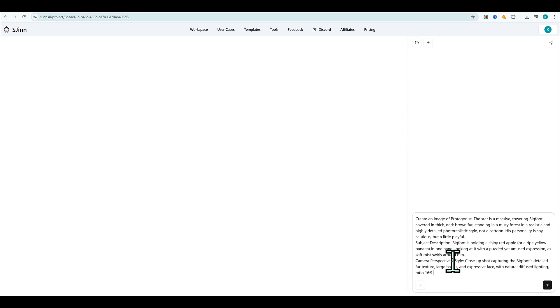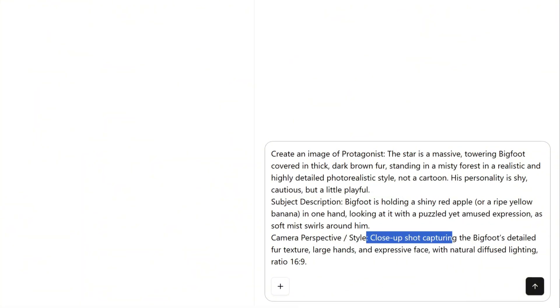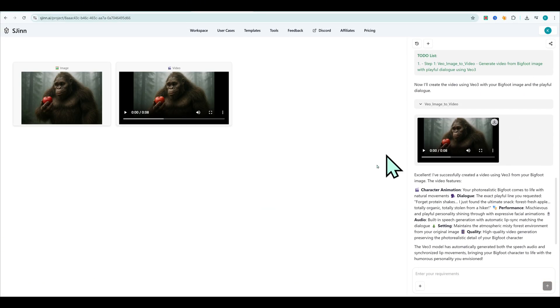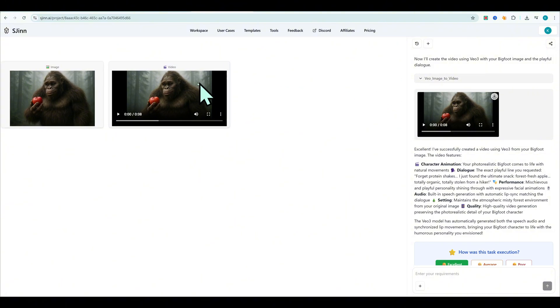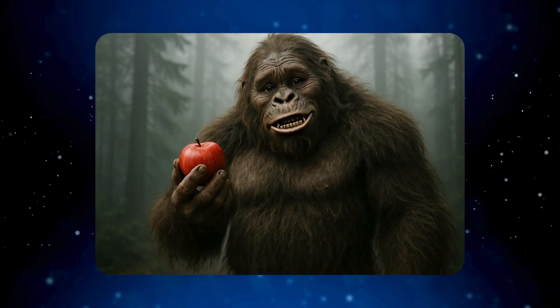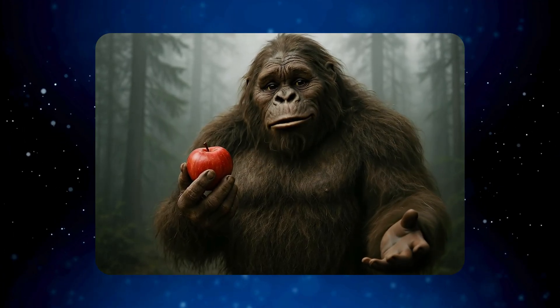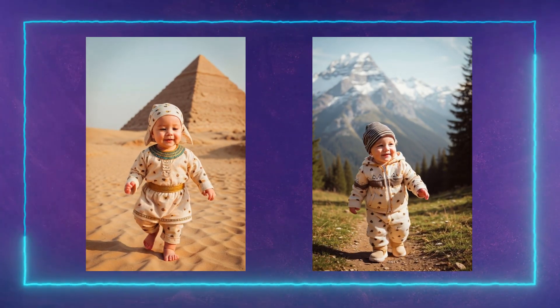Example: I opened a Bigfoot vlog video, saw the exact script and commands the user typed. S-Gen handled everything from generating the visuals to merging the scenes, and all it took was two simple prompts. Forget protein shakes. I just found the ultimate snack. Forest fresh apple. Totally organic, totally stolen from a hiker. And that's it.